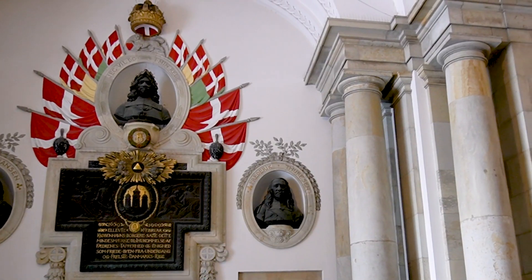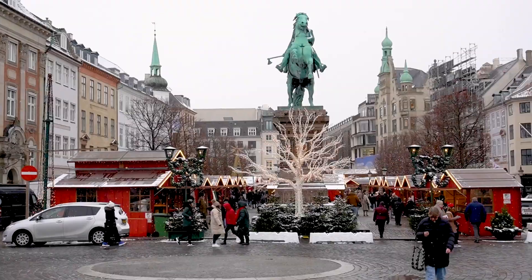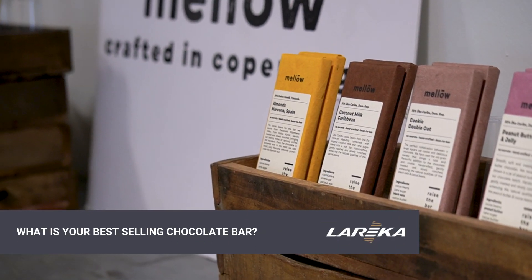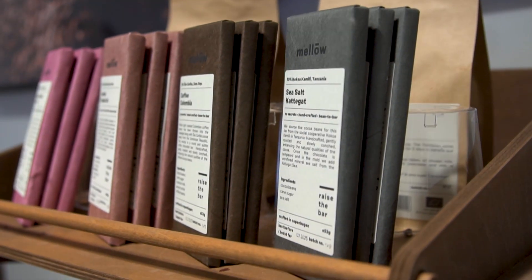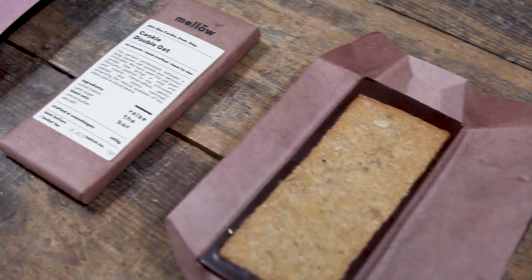We started out in Denmark selling in the specialty industry, and there we also started with some distributors in Europe. Some of the more popular ones are all the ones we have with sea salt — for example our new bar, and the cookie, that's also a really popular one.